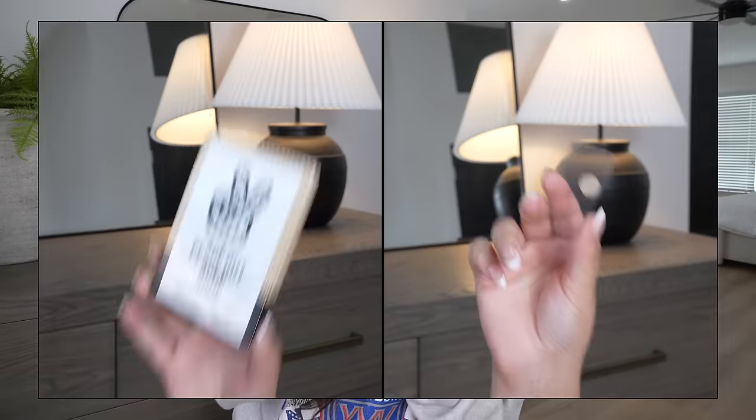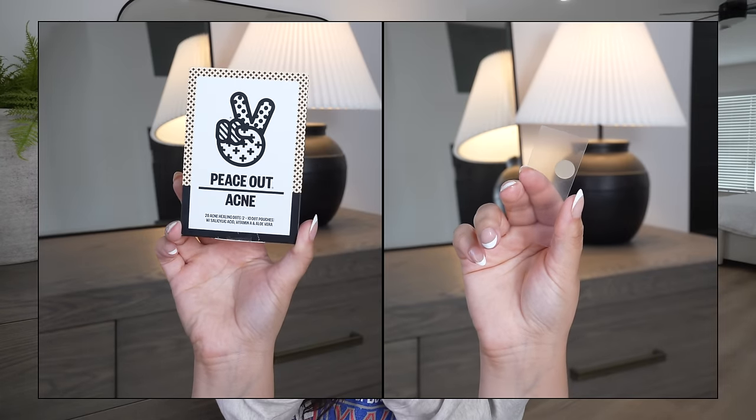I struggled with acne for a while but have it mostly under control now. I still get occasional tiny, painful pimples under the skin, and whenever I feel those coming on I reach for the Peace Out Acne Healing Dots. They're so good — from one day to the next, pimples decrease in size by more than 60%. You just place a little dot over the pimple; they contain salicylic acid to draw out impurities and clear acne. They're also less painful afterward, and I've noticed I don't scar as badly when I use them.